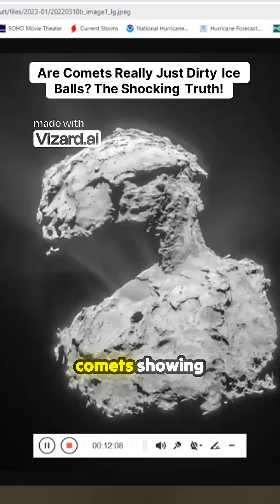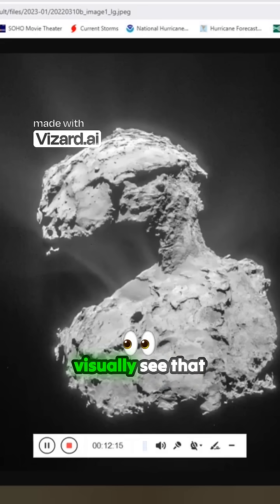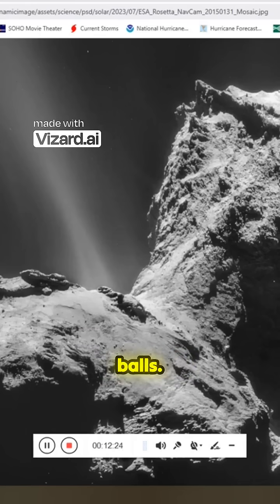We have photographs of comets showing that they're rock, not ice. It's very clear, and you can visually see that they are electrically discharging. Yet the narrative is still that these are dirty ice balls.